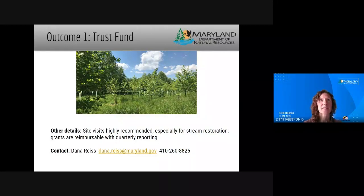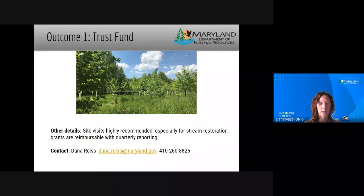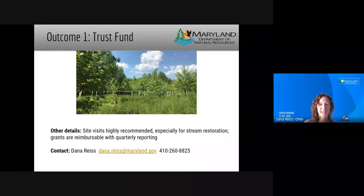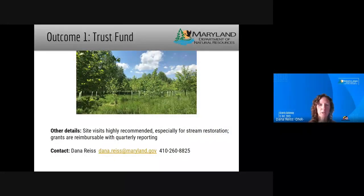I want to stress that you should get us involved early. We highly recommend site visits, especially for stream restorations, because it's really important to recognize any potential trade-offs early — things like tree loss or loss of existing in-stream habitat. We can get help from fisheries and other expertise early, and that's going to save you time and pain later in permitting. I'd be happy to answer more specific questions about Outcome 1 and the Trust Fund in our breakout session.